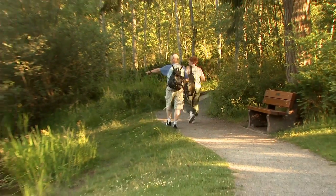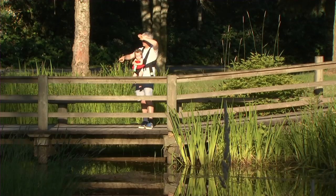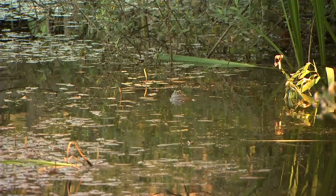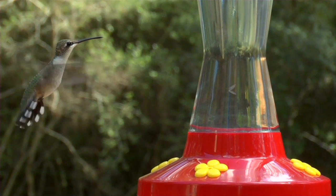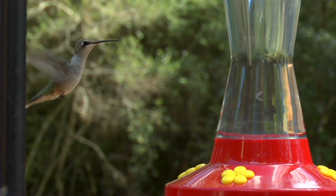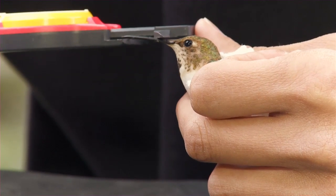Bird watching is one of the number one recreational activities in North America. It gets people outside, they walk the trails, and they get to enjoy nature in a passive way and just listen to the wondrous sounds around us. I love hummingbirds — I think they're so awesome. We've got a feeder just outside the kitchen window where I stand when I'm washing the dishes, and I can watch them from very close. They're gorgeous, they're fantastic flyers and really interesting birds. I'm absolutely amazed by hummingbirds — the greatest thing is having one up close and in my hand. Even now I'm amazed by how small they are.